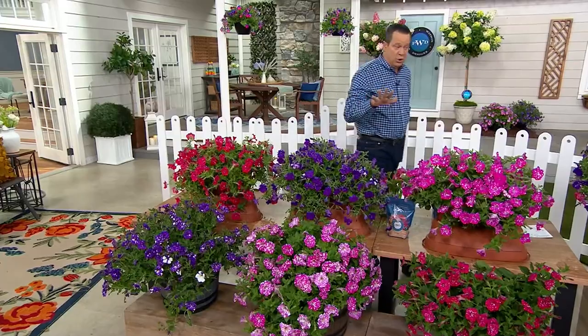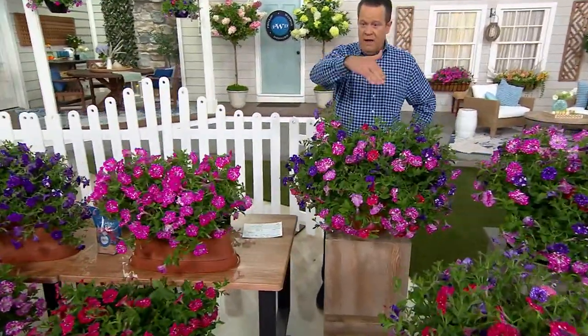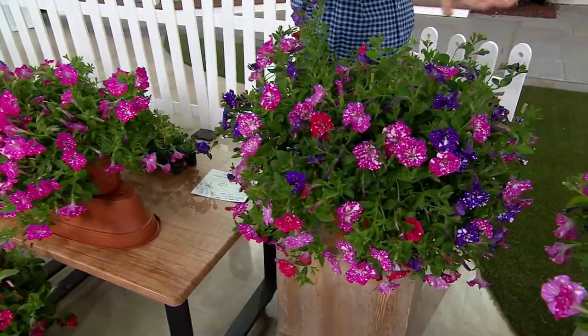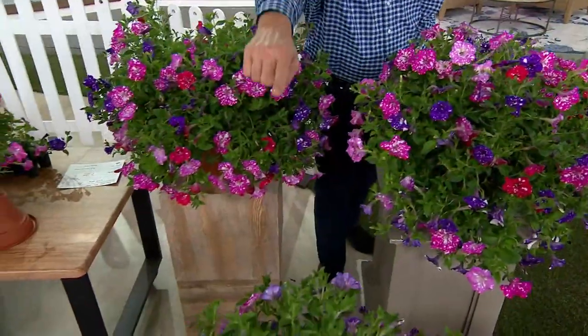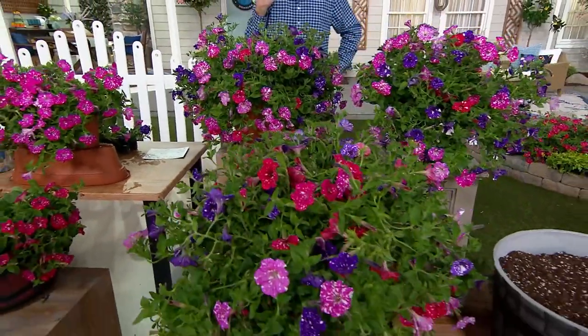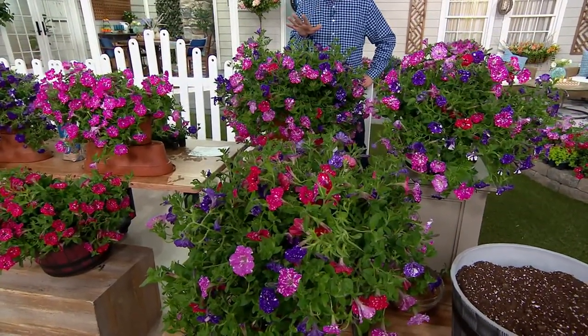It breaks down to $5 per plant. Here we put three of the petunias in one planter — this is $15. Unbelievable price. Now if you do the six count, here's the other three. If you do the nine count, here's the other three. Three, six, nine. So you can do six or you can do nine. Six of these are $29.98. Nine of them are $44.98.